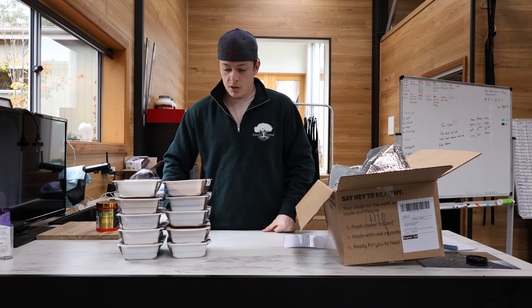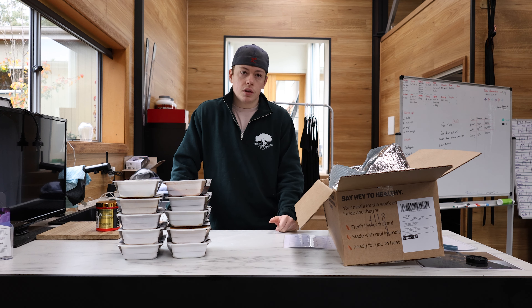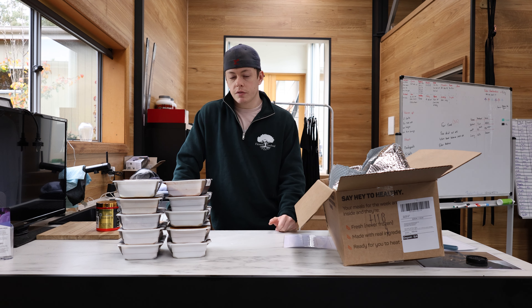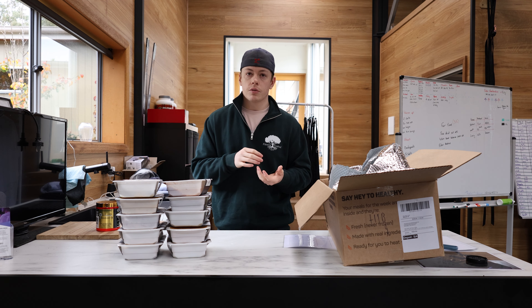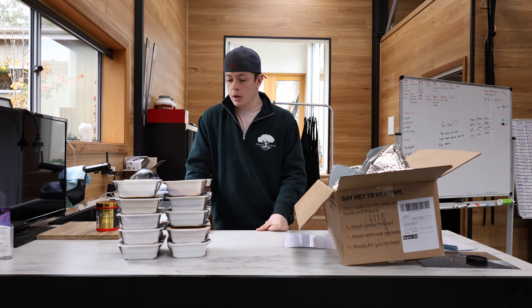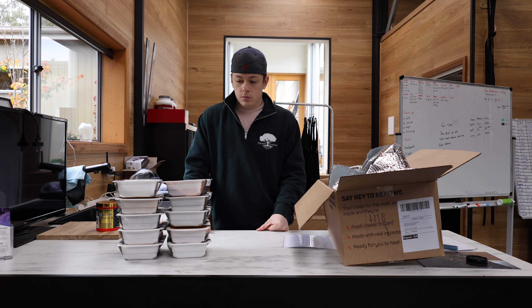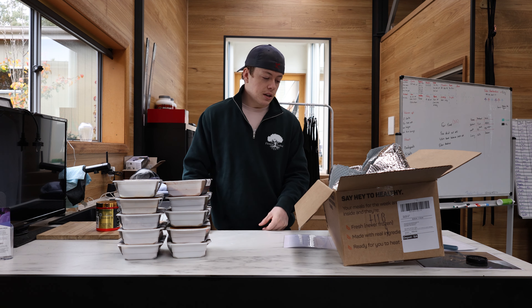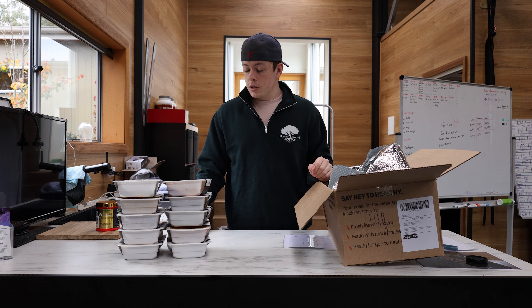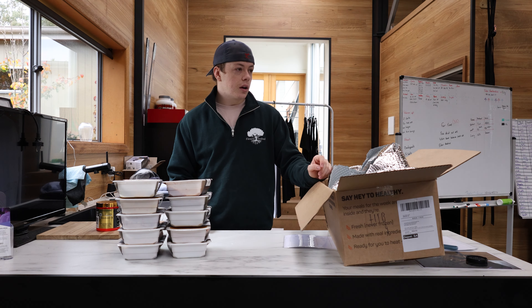So I got my 10 meals. I aim to have them Monday to Friday for lunch and dinner. For breakfast I've just been having a Turkish roll with cream cheese, three eggs, and barbecue sauce — pretty simple but really nice. I don't know the exact macros on that, but those are the meals for the week. They're getting delivered on Saturdays.